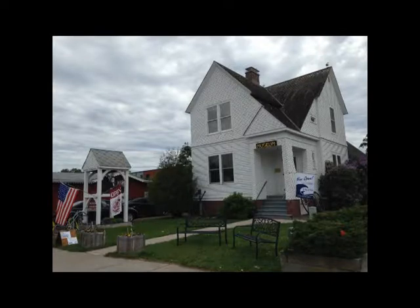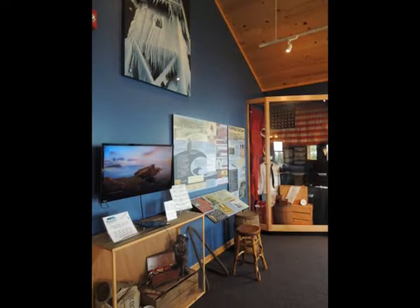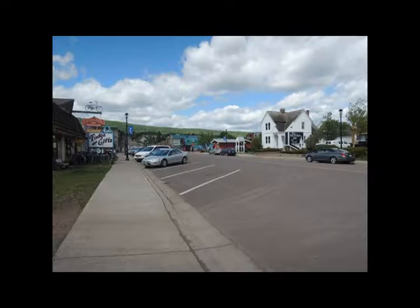We'll start here on the lawn in front of the Cook County Historical Society Museum, which is actually the original house of the first lighthouse keeper. It was built in 1896 and occupied by Joseph Mayhew and his family. There's much more information in the museum about the lighthouse keepers, their families, and how long they stayed and used that house, so we'll not cover that here. We're going to walk now to Boulder Park and start our tour.